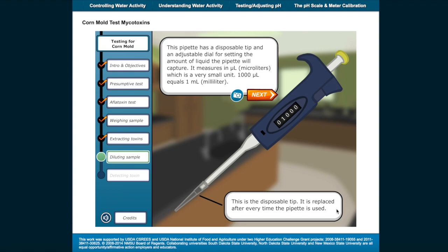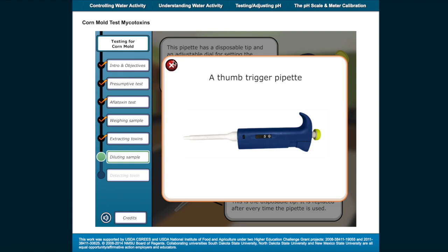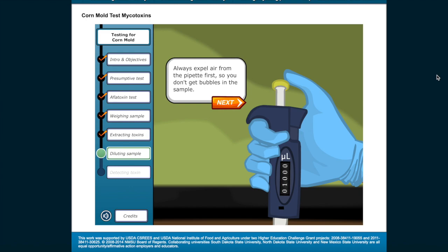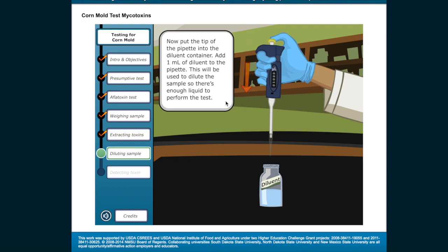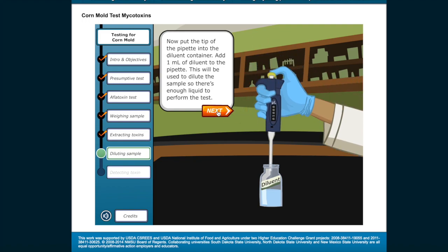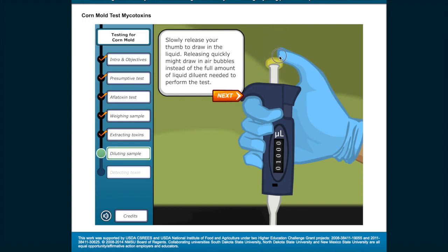This pipette has a disposable tip and an adjustable dial for setting the amount of liquid the pipette will capture. It measures in microliters, which is a very small unit — 1,000 microliters equals 1 milliliter. Always expel air from the pipette first so you don't get bubbles in the sample. To expel the air, press down on the thumb trigger until you feel resistance. If you press the trigger until it completely stops, you've gone too far. Now put the tip of the pipette into the diluent container and add 1 milliliter of diluent to the pipette. Slowly release your thumb to draw in the liquid — releasing quickly might draw in air bubbles instead of the full amount needed.